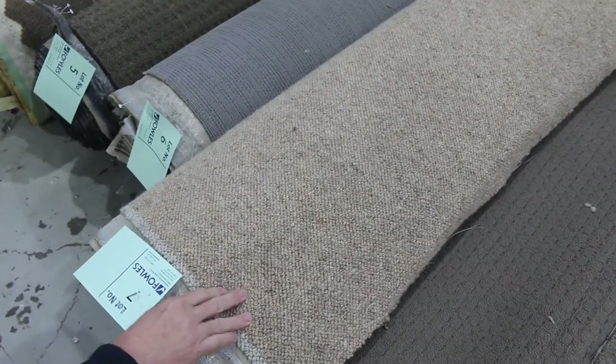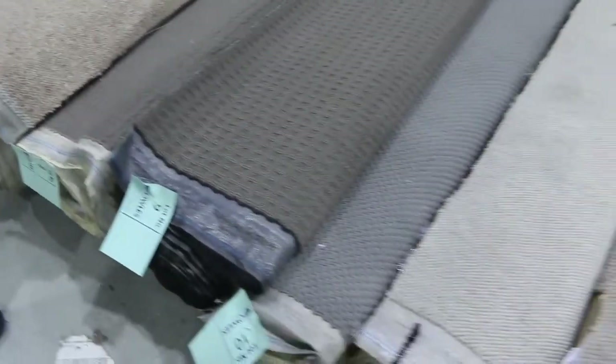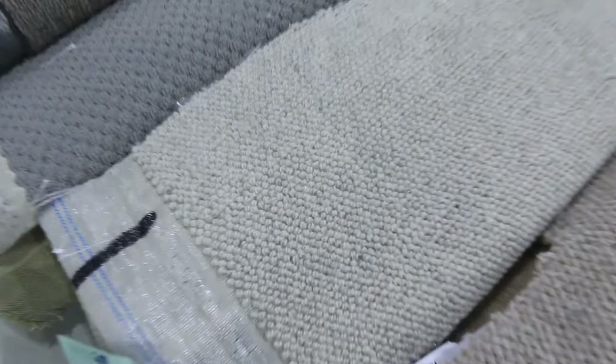A broadloom metre is the width of the roll at 3.66 metres. So that means you can pick it up for around about $300 for the whole lot — 9.8 metres long. That's just an example.